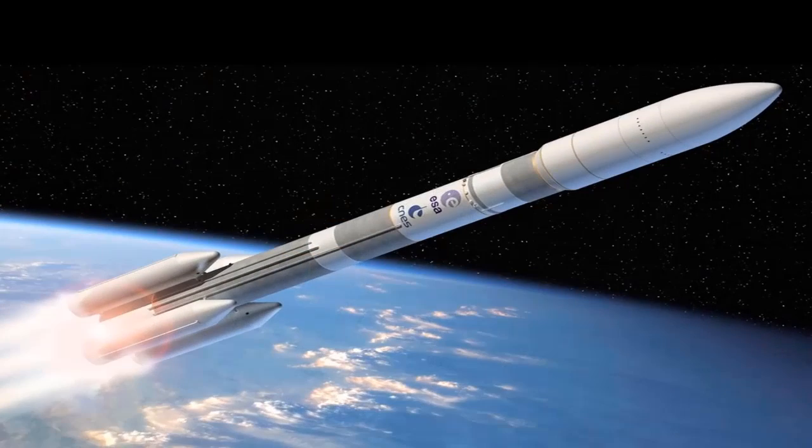A rocket is different from a jet engine. A jet engine needs air to work, but a rocket engine doesn't need air. It carries with it everything it needs, so a rocket engine works in space, where there is no air.